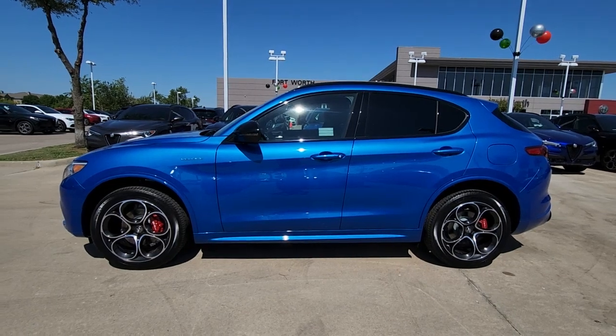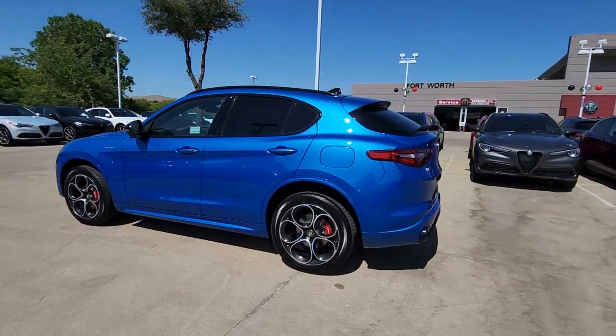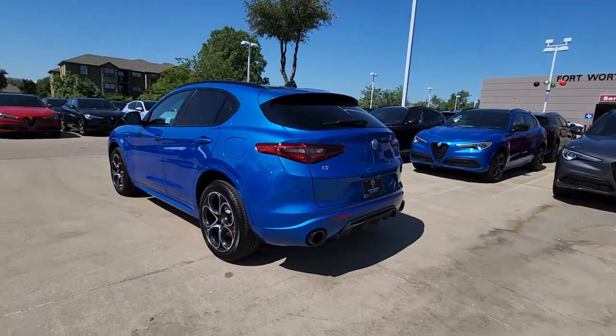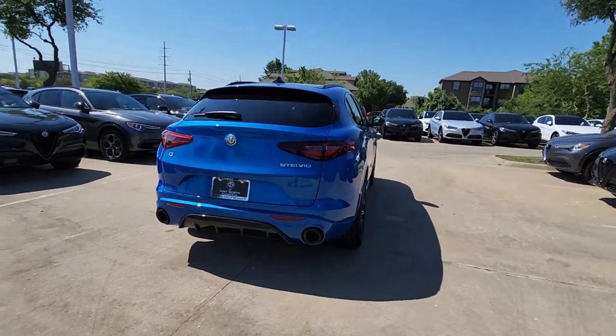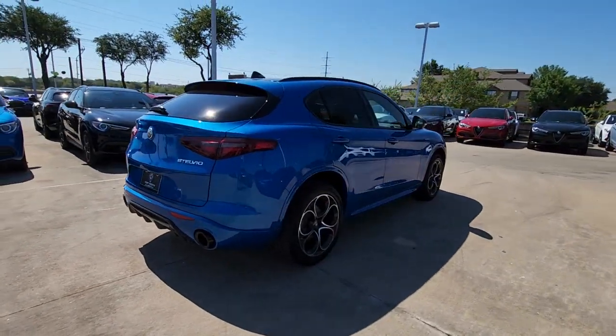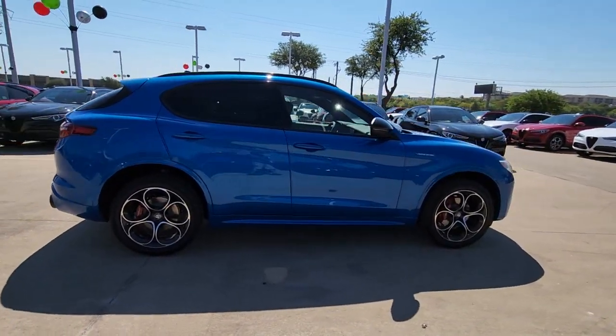Look no further than the 2022 Alfa Romeo Stelvio. This high-spirited Stelvio delivers racing-inspired performance wrapped in sensuous Italian style. Designed for motorsport enthusiasts, this compact SUV engages the emotions and makes the act of driving a delight to be savored.